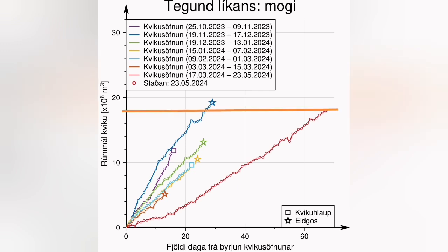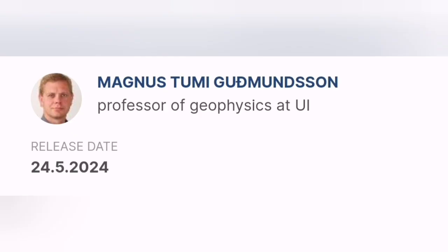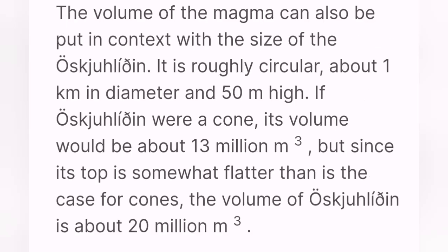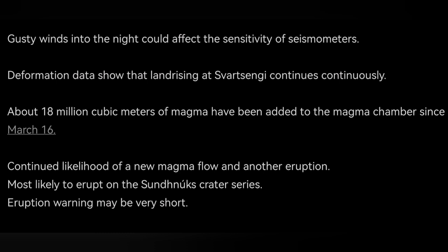The volume of magma under Svartsengi is around 18 million cubic meters, which makes it nearly 60 megatons of magma. You may think this volume is a lot, but a study by a professor of geophysics at the University of Iceland shows that it is not much — it's only one third of the volume of the hill we know as Kalyr, and almost the same size as another hill in that area.